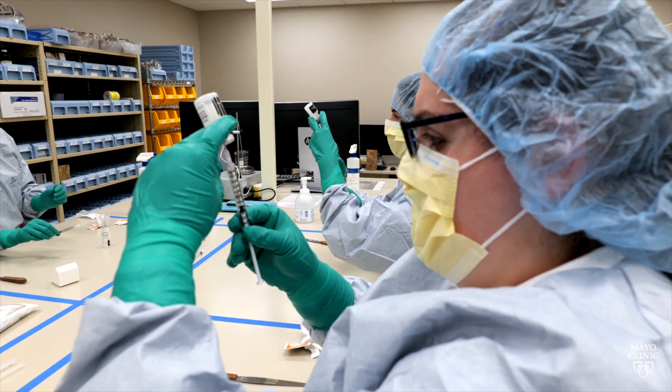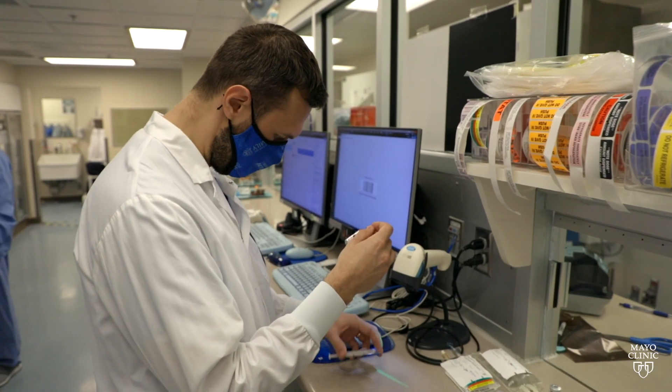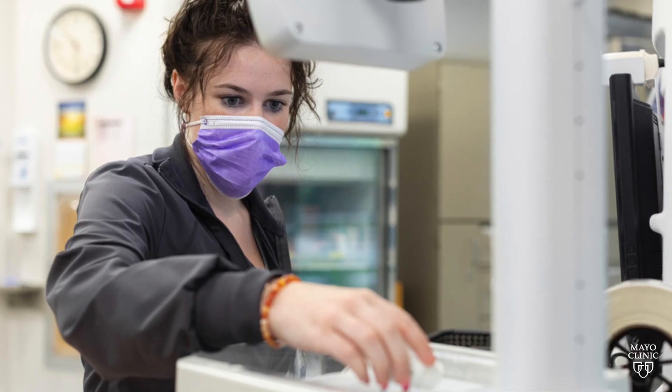I graduated high school, started college, and then ended up coming back home. School just wasn't for me. I love science and doing math and doing something that is very hands-on. I learned about the pharmacy technician program and I thought, yeah, this seems like something I would probably be good at. So I applied and got in.